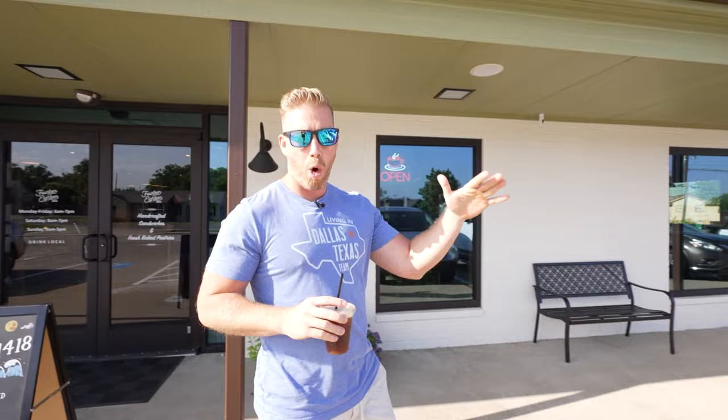Alright, got the iced Americano. Now we want to head to Old Town — downtown, you could say — and then we'll take you over to the newer parts of Prosper today as well, show you a little bit around, then go hit some neighborhoods and show you some real estate. Let's go for a ride.